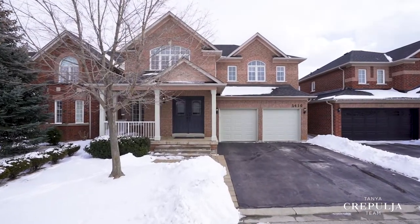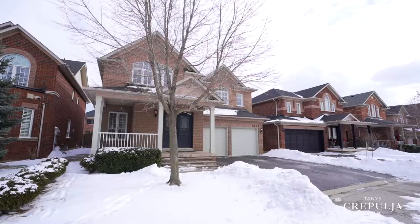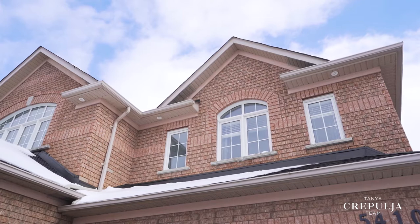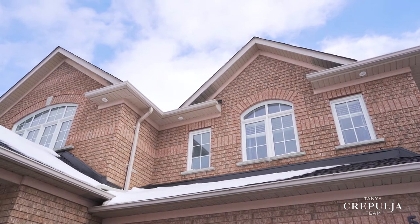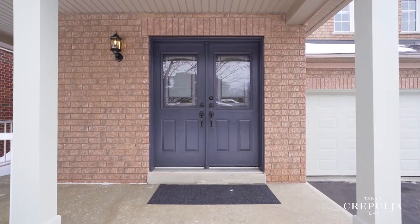This four plus two bedroom, four bath, all brick detached home sits on a 43 by 92 foot lot and offers almost 4,000 square feet of fully finished living. This home is truly immaculate and exudes elegance and style with its sophisticated and classy finishes.